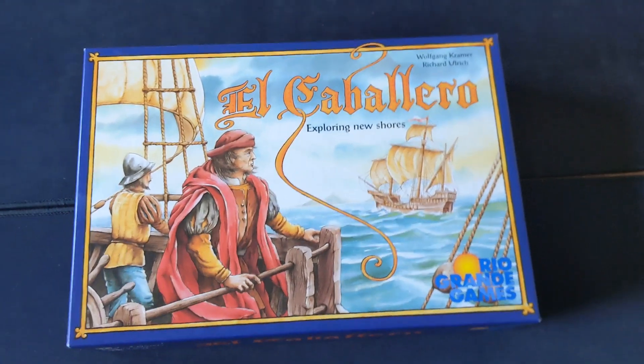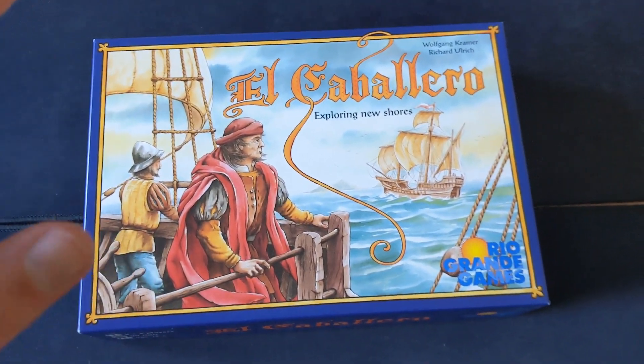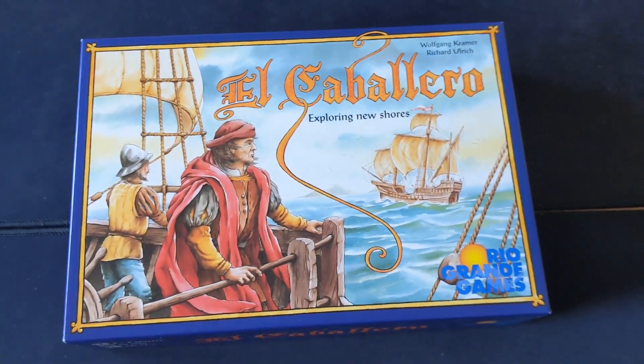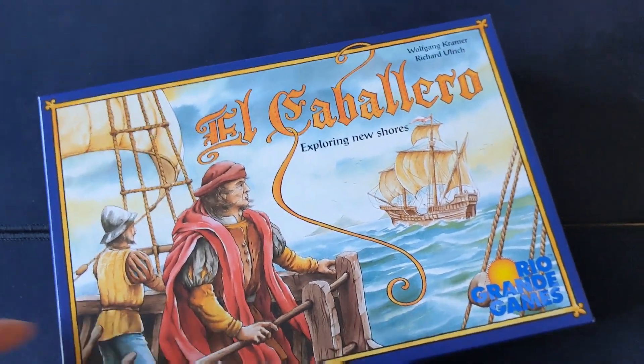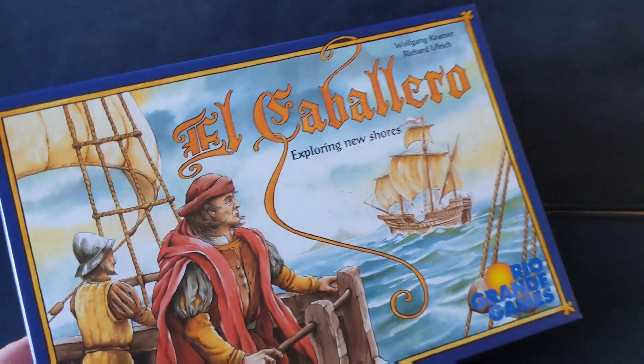Very tense — a lot of fierce competition over those regions. Balancing your influence on the map with keeping a steady flow of Caballeros is a big part of the game. Really good area control tile placement game, and I will record a review of this one shortly. Do not sleep on this game despite the lack of attention it gets. That is El Caballero.